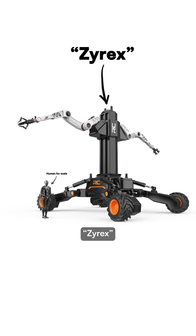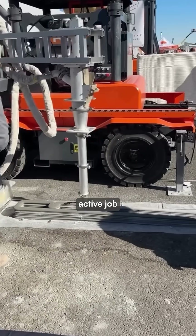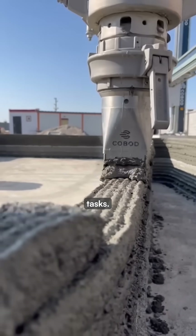RIC's upcoming Zyrex robot will use LiDAR and sensors powered by vision language action models to navigate active job sites, eventually becoming fully autonomous in construction tasks.